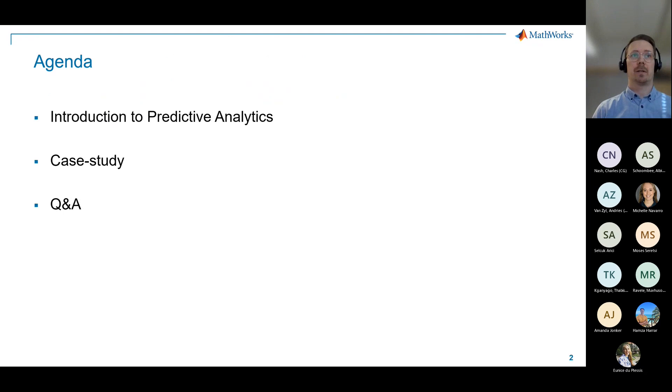Here's the brief agenda. I'll start by introducing a few key concepts about data analytics, then we'll spend most of our time in MATLAB looking at a case study, and if time permits we can have a Q&A session at the end.